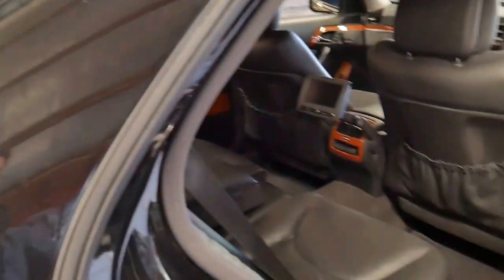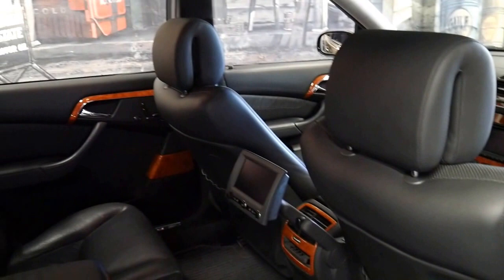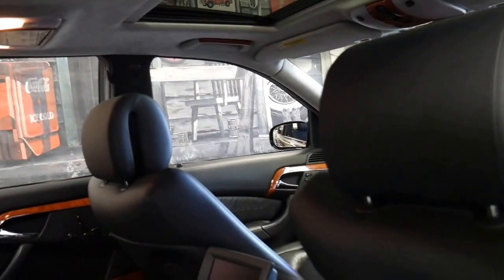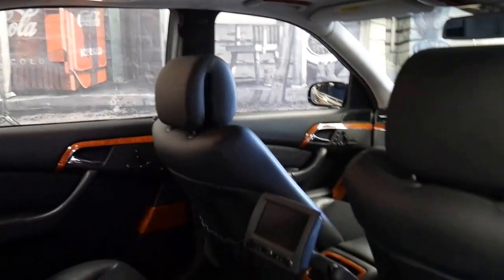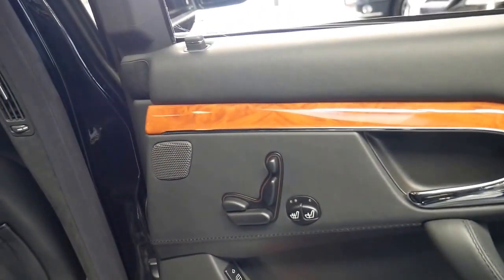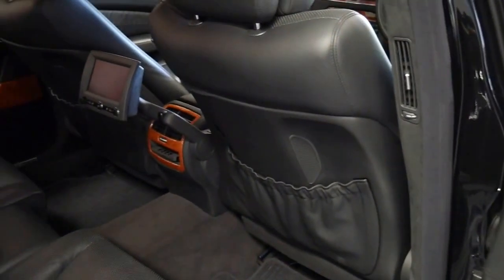It's even got a rear DVD player. All the S600s were long wheelbase. Being an S-Class, it's got the vanity mirrors in the back, but with the S600 you just got a lot more timber everywhere. It's even got heated seats in the back and adjustable seats, which is fantastic.